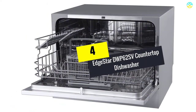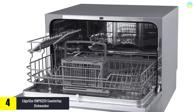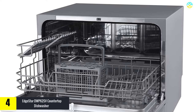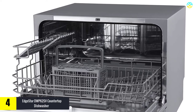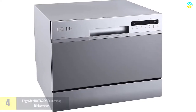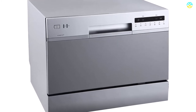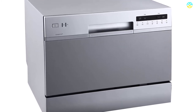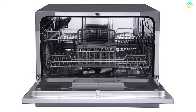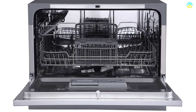Moving on at number 4, we have the EdgeStar DWP62SV Countertop Dishwasher. You can easily wash up to 6 place settings with this dishwasher from EdgeStar. With 17 inches of height, this compact device can fit any low-profile cabinet with no requirement of permanent installation. It consumes only 200 kW of energy every year, making it approximately 61% more energy efficient than other models within the same price range. It also uses much less water, helping you save money on energy and water bills.